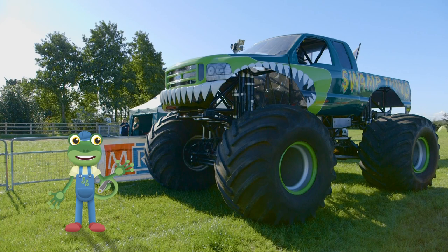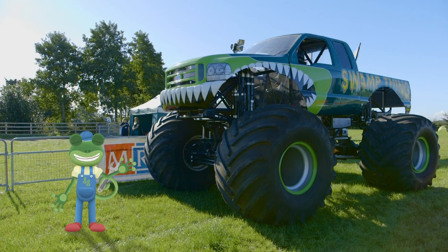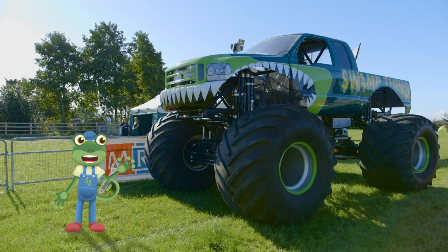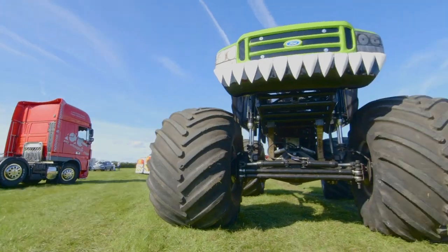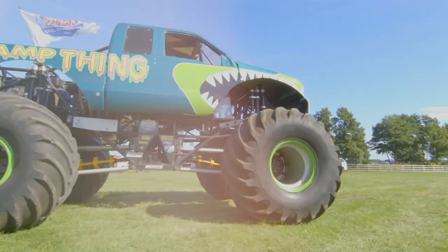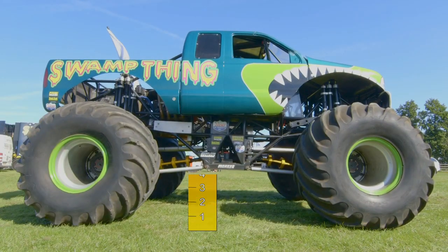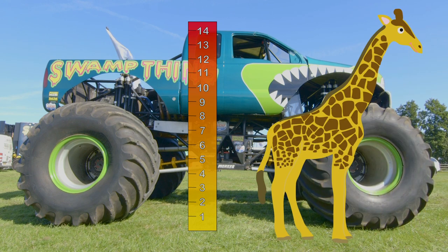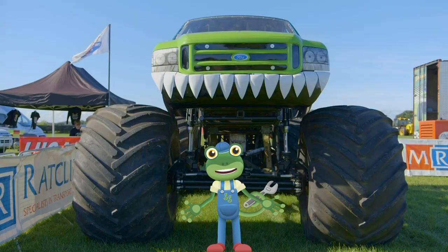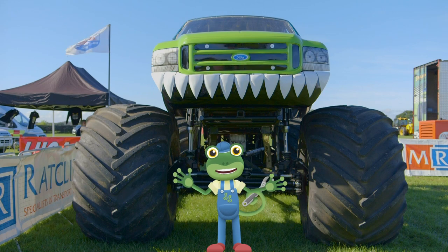This is Swamp Thing, a huge monster truck that weighs as much as two elephants! Swamp Thing is 14 feet tall — that's almost as tall as a giraffe! Let's take a look at Swamp Thing in action!